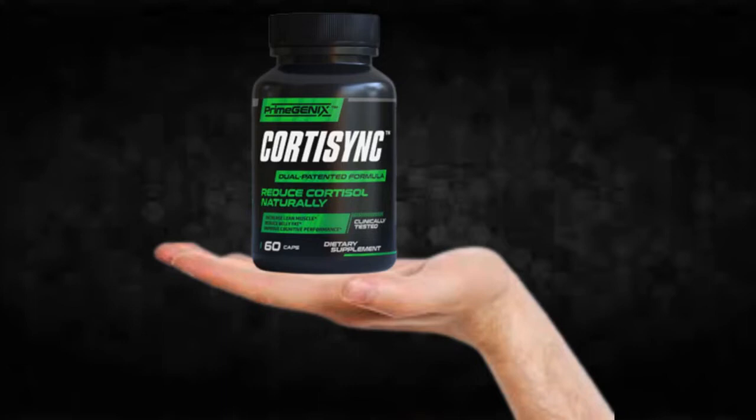The first thing you need to know about CordySync is: be careful with the website you're going to buy CordySync from, because CordySync is only sold on the official website. To help you, I left the link to the official website down below in the description of this video.